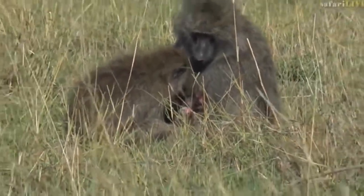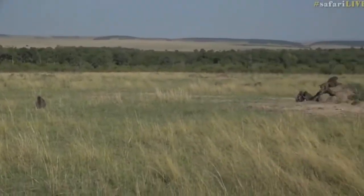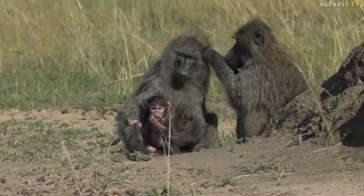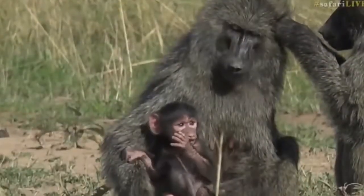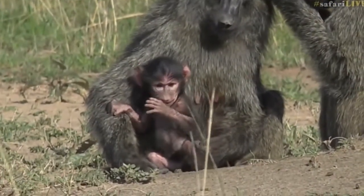There's another little one just over there, coming out on the termite mound. You can see it quite nicely because mom's sitting out in the open with it. Isn't that so tiny and small? You can see it just watching the older ones play around.